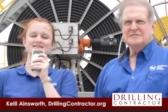Hello and welcome to DrillingContractor.org. I'm Kelly Ainsworth, here in Corpus Christi, Texas, where Orion Drilling has launched their newest Ares rig. The rig is equipped with a REEL rig system designed by Integrated Drive Systems. I'm here with Norm Meyers, Managing Director of IDS.